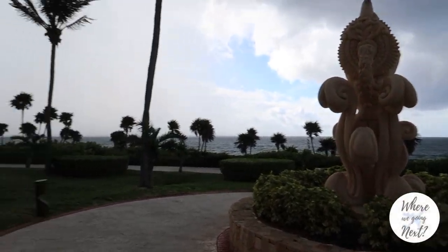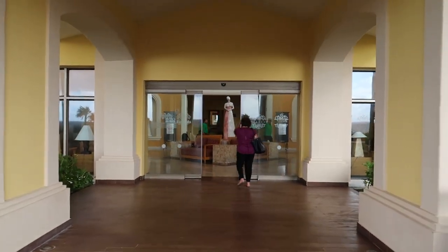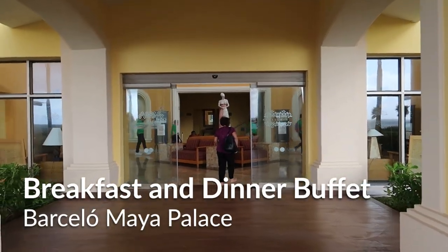Hey guys, welcome back to our channel. Today we're back in Mexico and we're here at the Barcelo Maya Palace. We're gonna take a look at the buffet offerings here for breakfast and dinner.